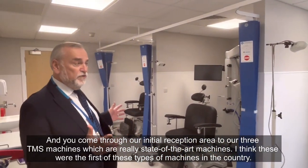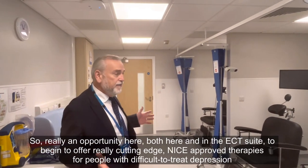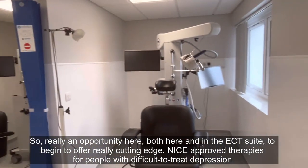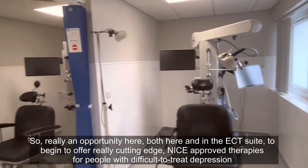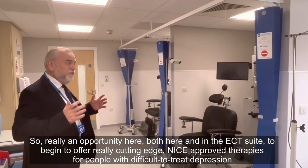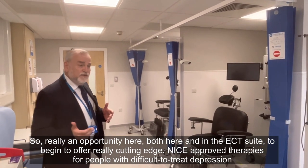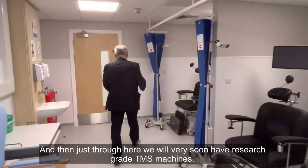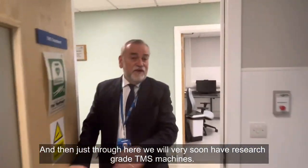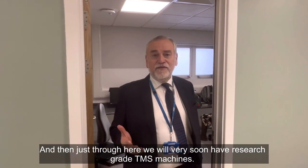I think these were the first of these types of machines in the country. So really an opportunity here, both here and in the ECT suite, to begin to offer really cutting-edge, approved therapies for people with difficult-to-treat depression. And then just through here, we will very soon have a research-grade TMS machine.